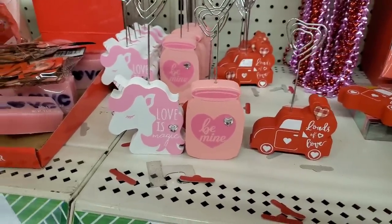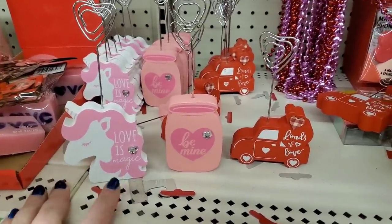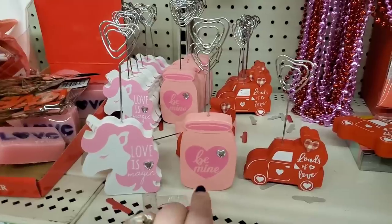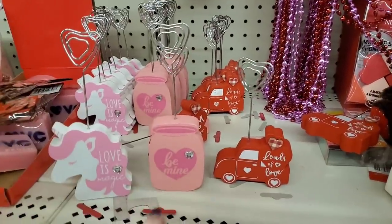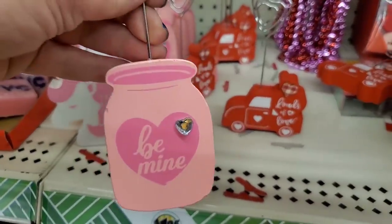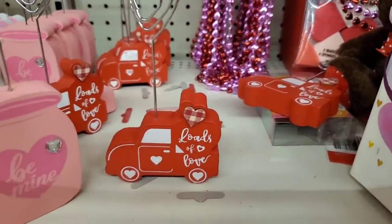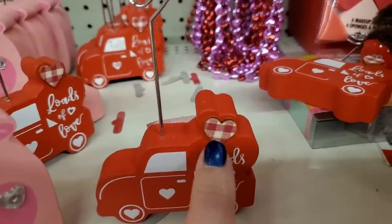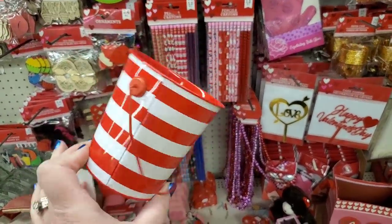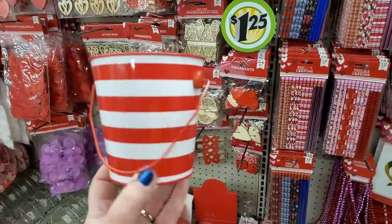What are these adorable little things? They're picture holders or place holders for a luncheon. This one says 'Love is Magic' — so cute for a girl's birthday party as well. You can put your balloons on these and hold them onto a table. This one says 'Be Mine,' so darling with a little embellishment. And then this one in the little red truck says 'Loads of Love' and also has a beautiful little embellishment.